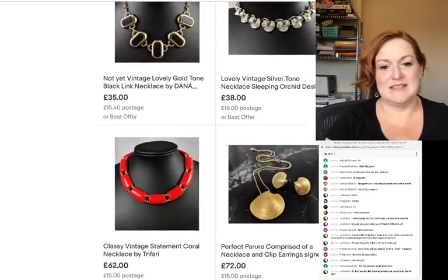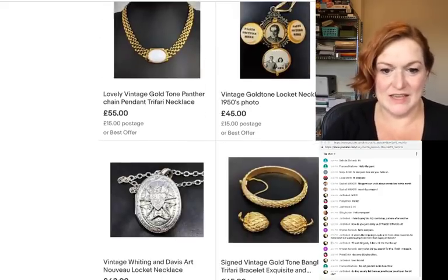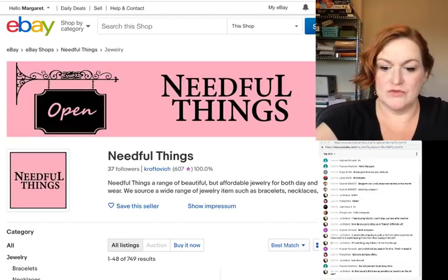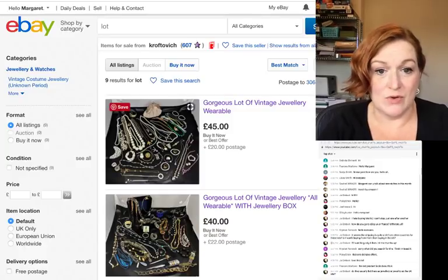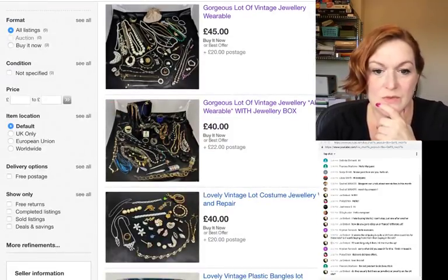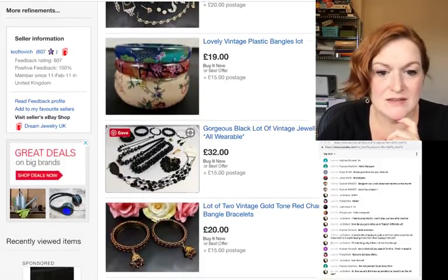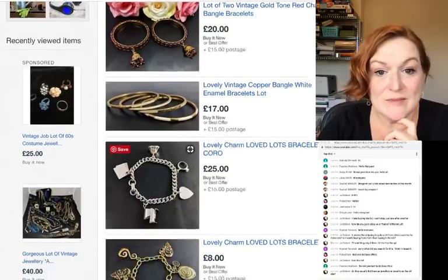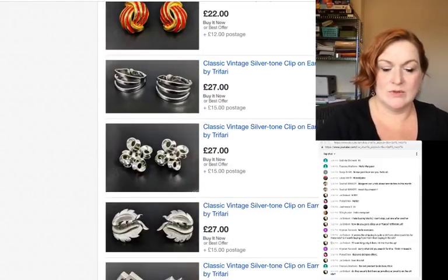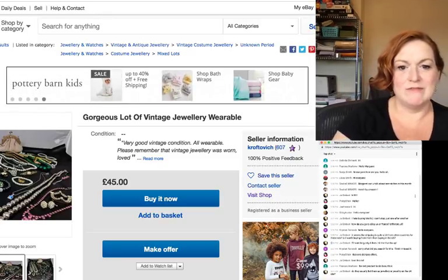I'm going to search within this seller's shop for 'lot.' She's got more! There's one with a purse — but that's the same one with the belt. She also has a 'wear and repair' black vintage lot — but I got plenty of black stuff already, so I don't think I want that one. Those are the only lots she has, so we're going to keep that contender open.